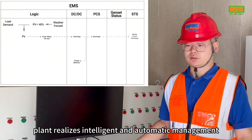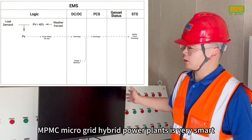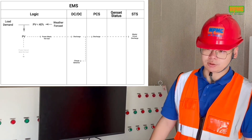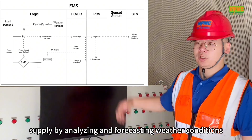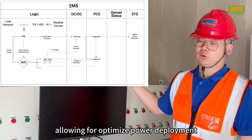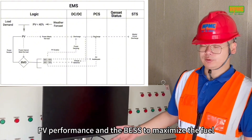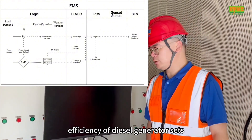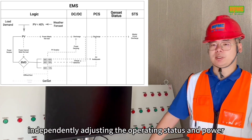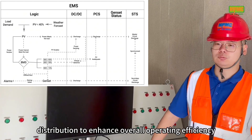With EMS and SCADA, the whole power plant realizes intelligent and automatic management. The operation logic of the NPMC microgrid hybrid power plants is very smart. First, it stabilizes power supply by analyzing and forecasting weather conditions, allowing for optimized power deployment. Second, it analyzes and manages loads, PV performance, and BSS to maximize the fuel efficiency of diesel generator sets. Third, it independently adjusts the operating status and power distribution to enhance overall operating efficiency.